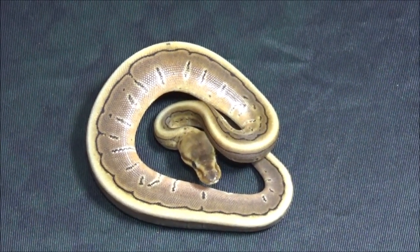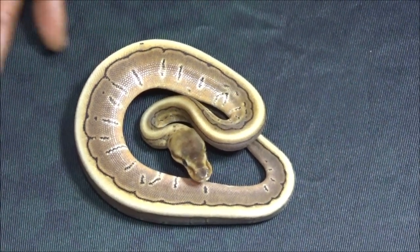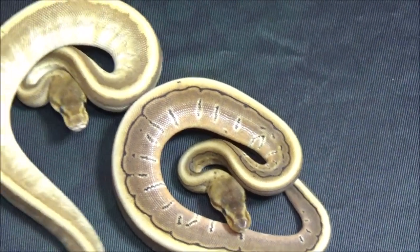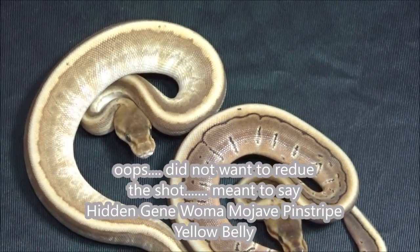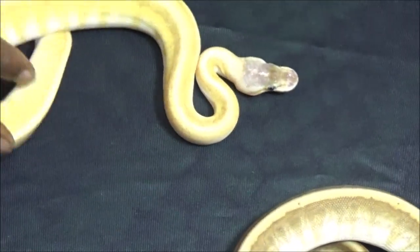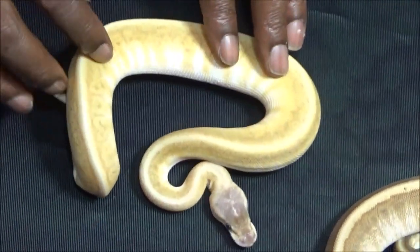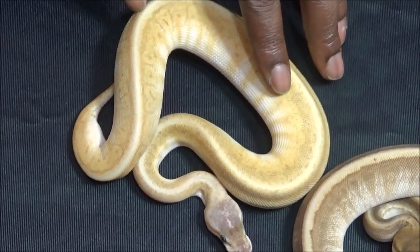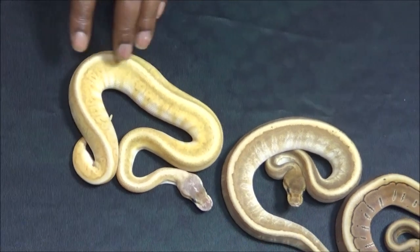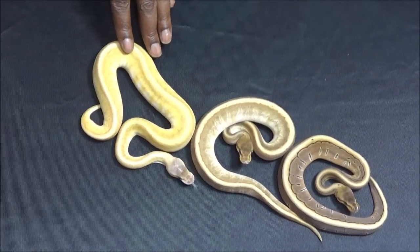Staying with the hidden gene woma theme — next up we have a hidden gene woma mojave pinstripe, then a hidden gene woma mojave pinstripe pastel, and finally a hidden gene woma mojave pinstripe pastel yellow belly. If you remember, this snake almost looked like an ivory when it first came out of the egg, so you can see how much she's colored up. Really interesting how much the yellow belly completely changes the animal.